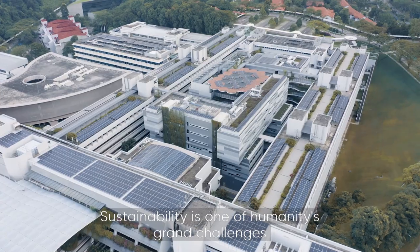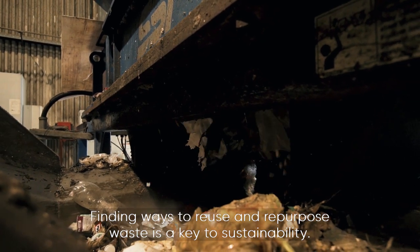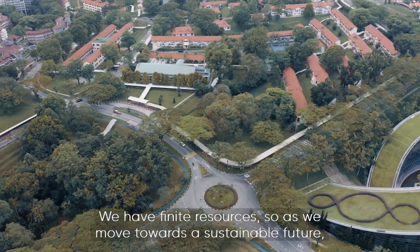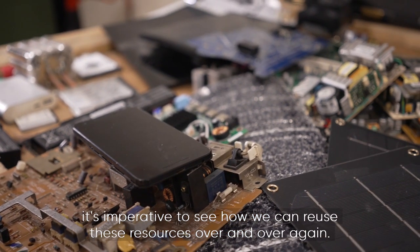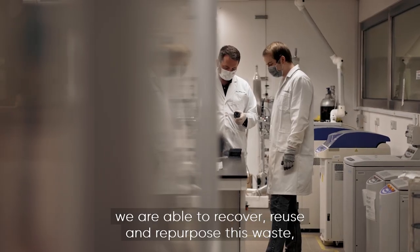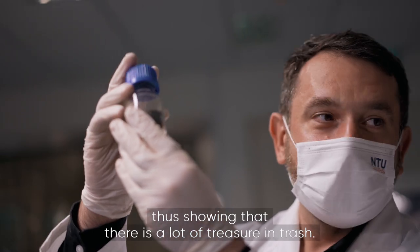Sustainability is one of humanity's grand challenges that impacts all lives and requires very ambitious solutions. Finding ways to reuse and repurpose waste is key to sustainability. We have finite resources, so as we move towards a sustainable future, it's imperative to see how we can reuse these resources over and over again. At NTU, that is exactly what we do. By employing environmentally friendly processes, we are able to recover, reuse, and repurpose waste — showing that there is a lot of treasure in trash.